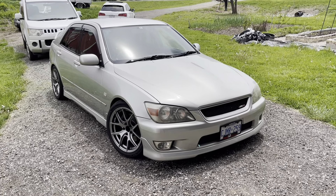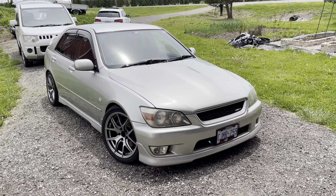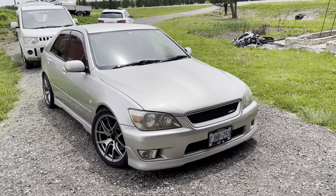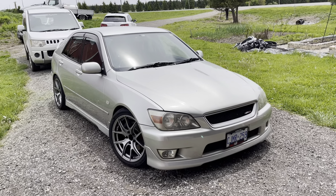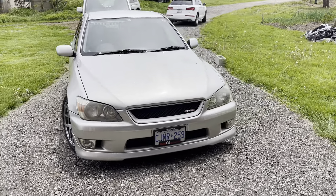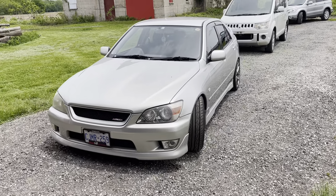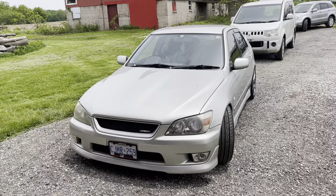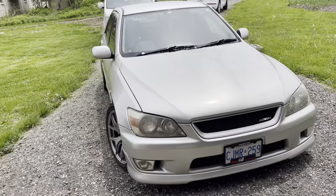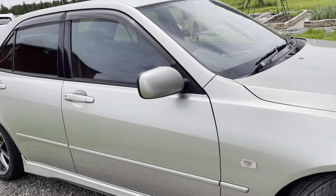Hi everybody. Here is a 1998 Toyota Altezza RS200 Z edition with 80,000 kilometers that was imported a couple of years ago and is now available for sale again locally in Ontario. It's in very nice condition. There's a lot of these floating around that have been sort of molested — this one has not. It's in pretty good original condition.